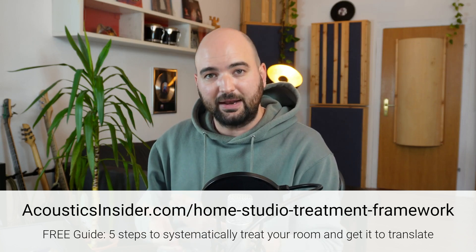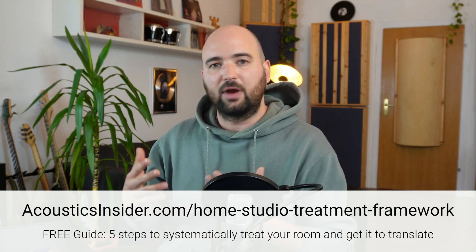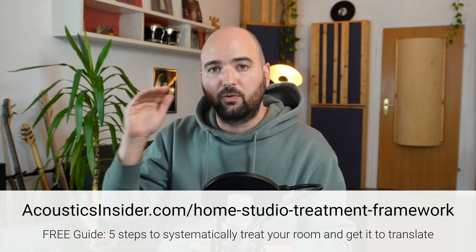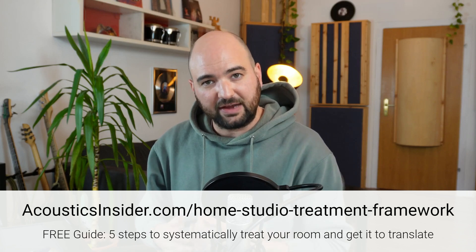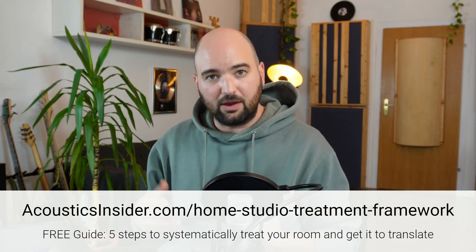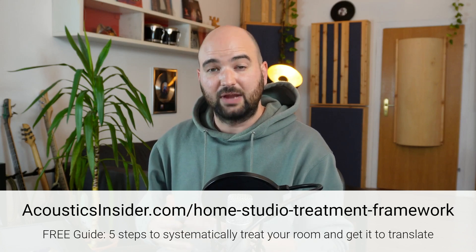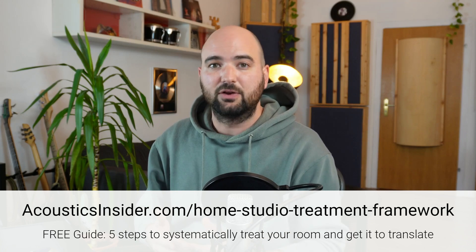These are my five steps to systematically treating a home studio and getting it to translate. Everything I just talked about is in there, but also all the other aspects of treating a room — when to bring in measurements, how to think about subwoofer integration, speaker decoupling, different types of treatment. It's all laid out so you're focusing on the right thing at the right time. I've also got links in there to my step-by-step guides to finding your listening position and setting up your speakers optimally just by using your ears — a simple structured listening test. These are the Bass Hunter Technique and the Phantom Speaker Test, and these are by far the simplest and most effective ways to get started.